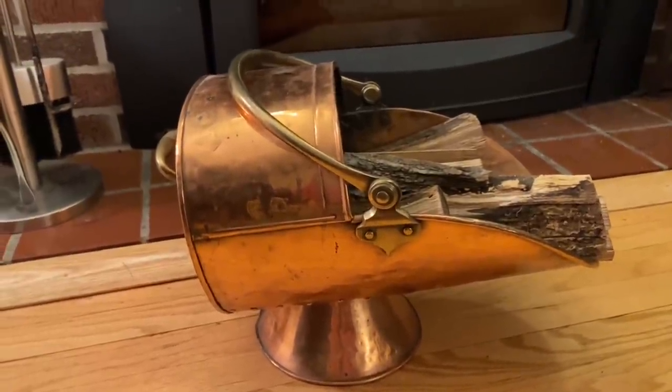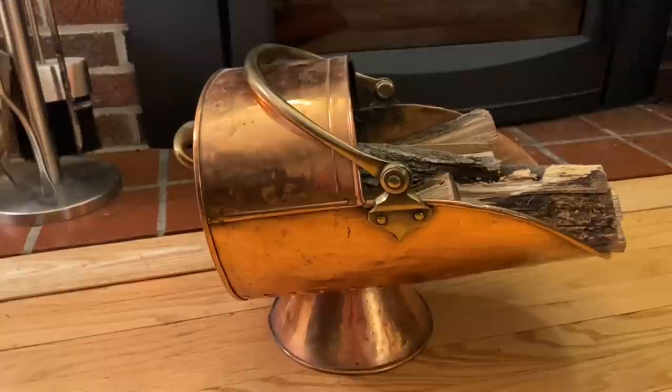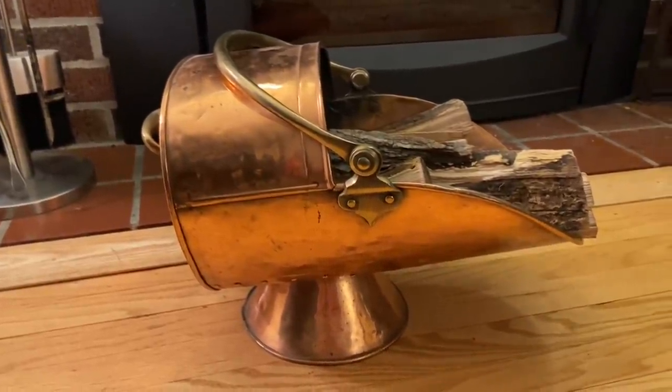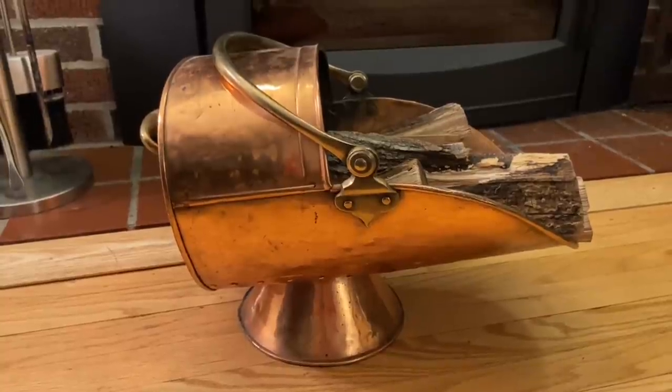Hi everyone, it's Tarnished Treasures and I have a thrift haul to share with you. I've been thrifting two times in the past two weeks and both times I haven't gotten a lot, so that's why I've saved it for one video.